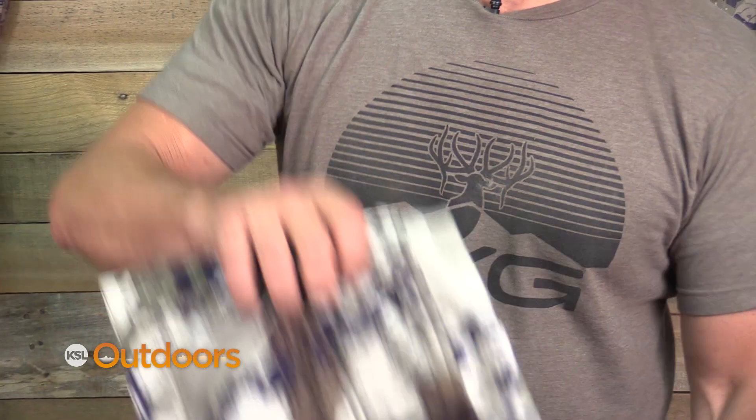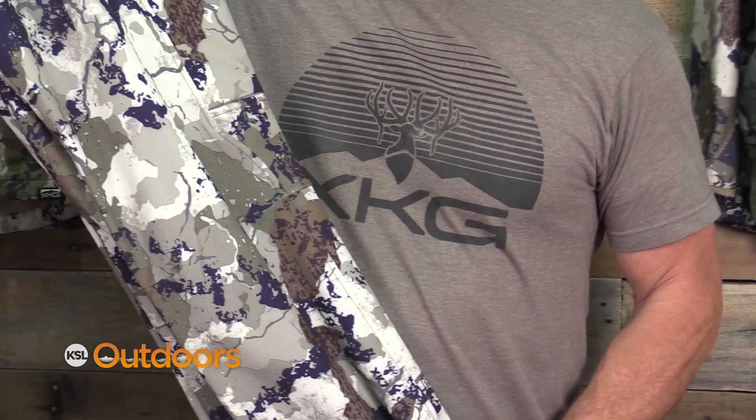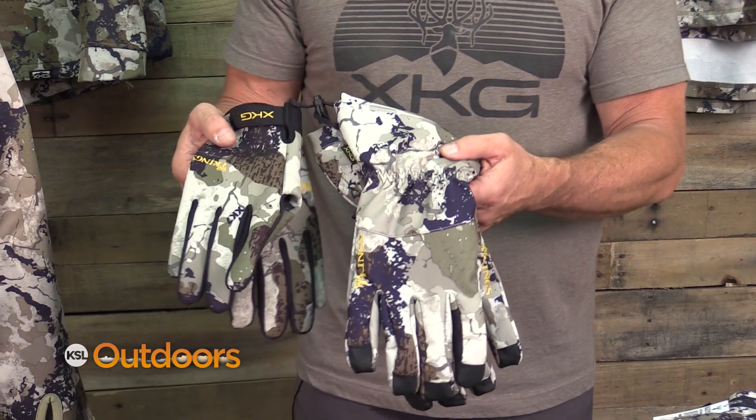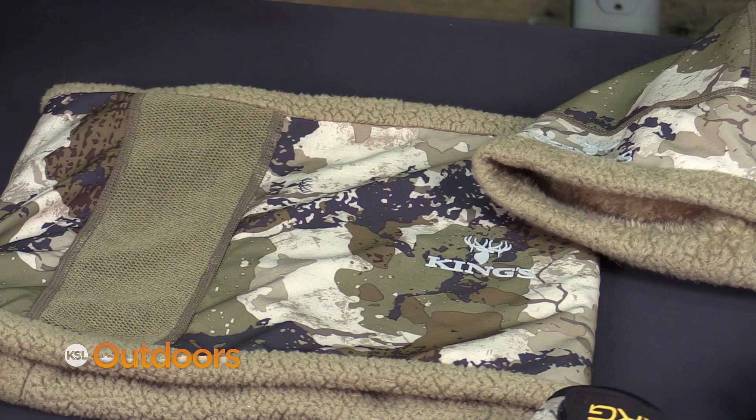It comes in a lot of our popular pieces that we have on our XKG line, including our ridge pant. Along with that we did some neat accessories in gloves, knit beanies, and neck gaiters.